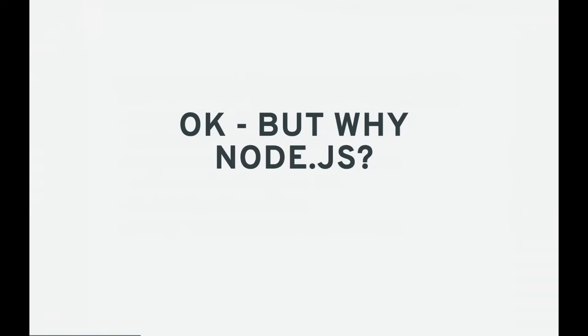But why? Why did we choose Node.js? There are lots of different frameworks, languages, and platforms out there that you can build applications with. Why was Node.js the choice? Well, if you look at language rankings online, a lot of people are hiring Node developers. It's something that a lot of engineers and companies are interested in these days for a number of different reasons. But before we get into the why, I want to talk a little bit about how we got here.